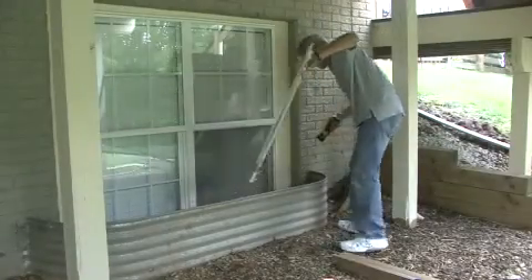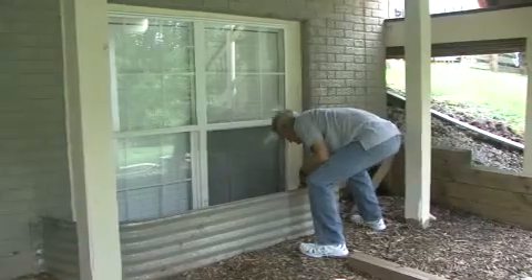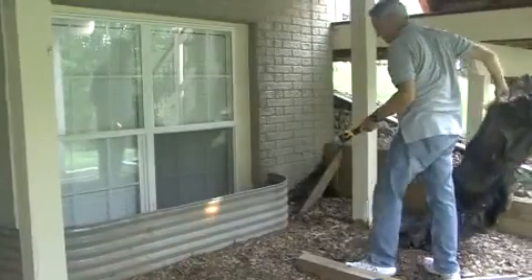Denying rodents proper shelter is also key. This can be done by keeping storage areas free of clutter, rodent-proofing hard-to-access areas that tend to be neglected, and storing supplies and various materials off the floor.